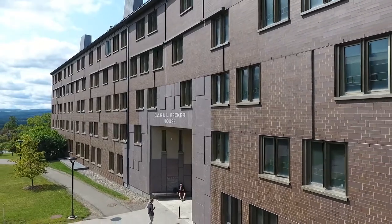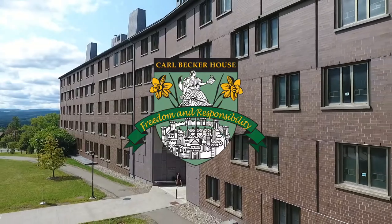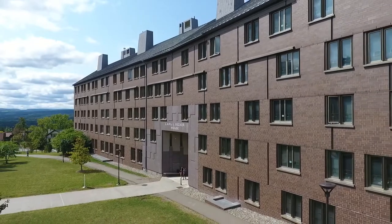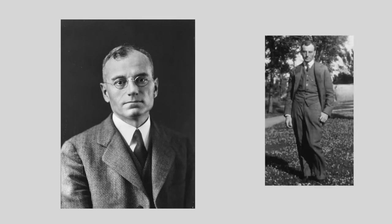Welcome to Becker House. Carl Becker House opened in August 2005 and was the second of five houses in the West Campus House System, Cornell University's residential college initiative for upper-class students. The house was named in honor of Cornell faculty member Carl L. Becker, known for his inspirational teaching in American and European history.